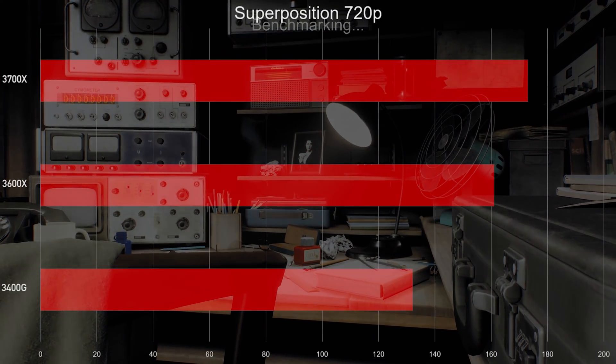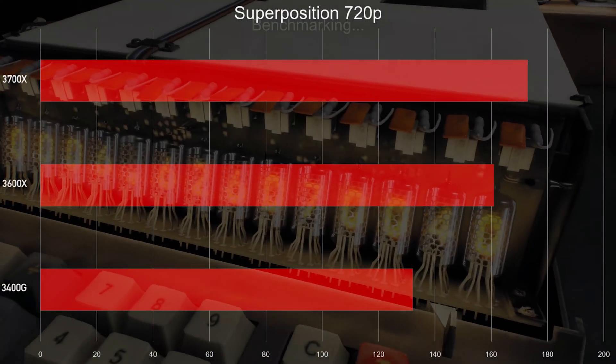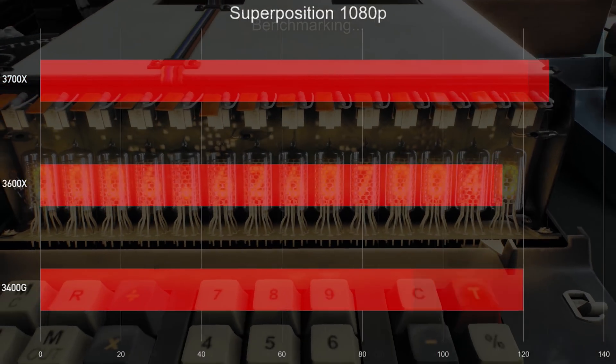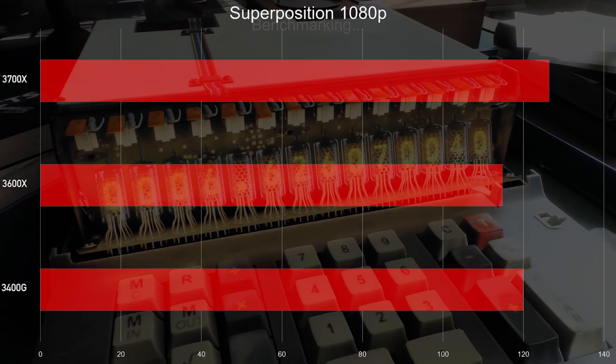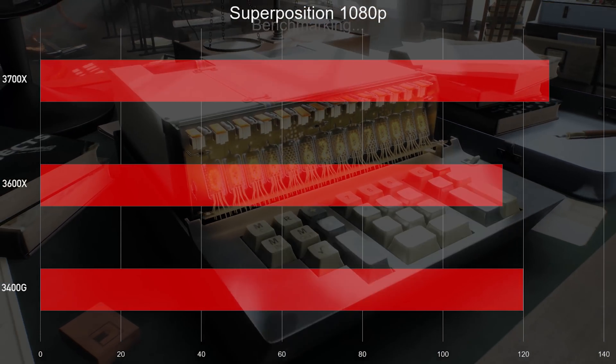We also ran Superposition to give you an idea of what it's like when you're cranking out lots of physics — sort of CPU bound. Again, seeing a similar story: at 720p you see the muscle of the 3600X and 3700X beating the 3400G, but once you turn it up to 1080p, it's not as apparent. The 3400G is a little better than the 3600X but not quite as good as the 3700X — but all of these are pretty similar in performance at 1080p with Superposition.